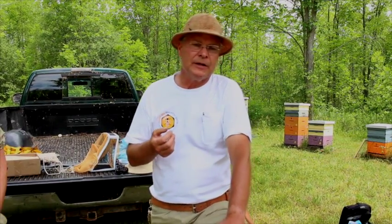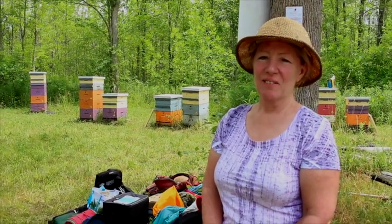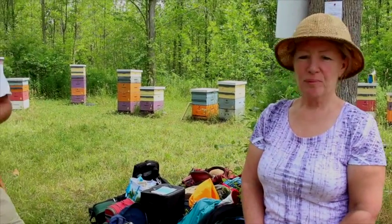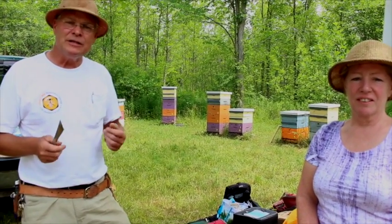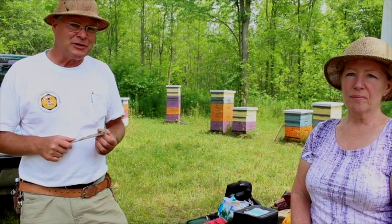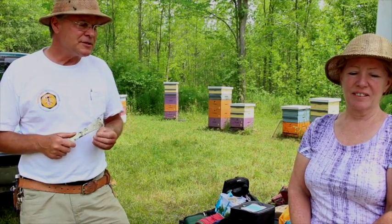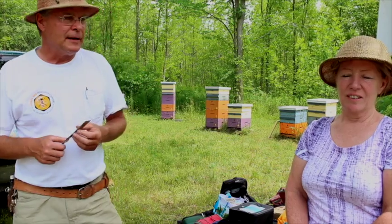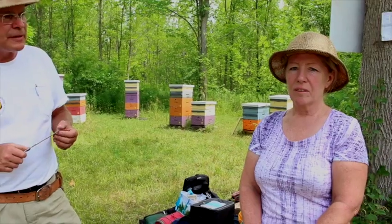I'd like to introduce a couple of people who help us out. This is Laurie Simard, our boat captain. She gets us out to the island - we obviously can't do things here without that transportation - and she volunteers to assist us with our bee work. She's got some of her own beehives going, and I'm going to ask Laurie a couple of questions about the history of the island.